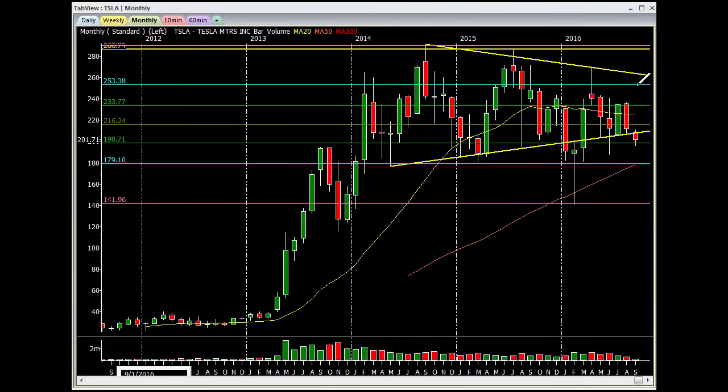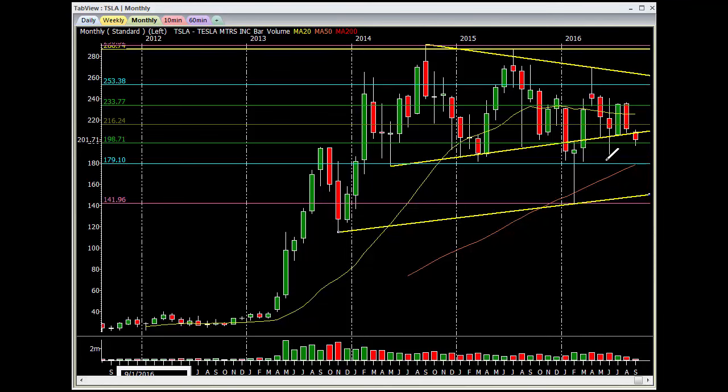Monthly chart — we did have a pennant. We are staying in between it. It starts breaking down — we're holding the 618, but we'll go right to 179-180, and then possibly down in here around 150. That 150 area might not be bad, but we'll see how the SPY and everything else is reacting. If that's still dumping, then you've got to be careful with Tesla.